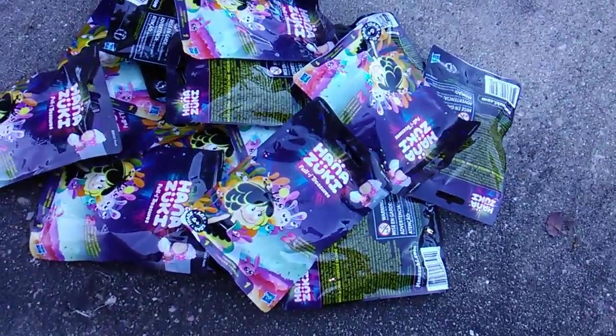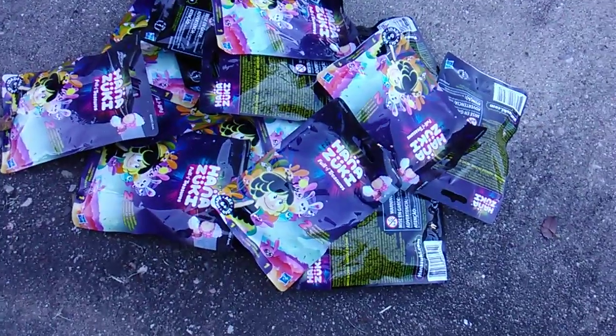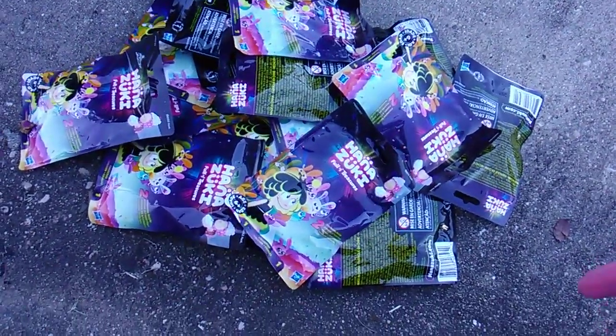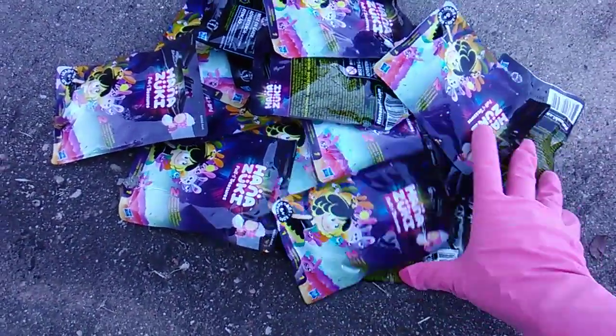What's up, Hanazuki Fanazukis? Twinsanity here, and I got to inform you that the Hanazuki 2-packs are making the Dollar Tree rounds. $1 a pack, $0.50 a figure. Let's get them looked.